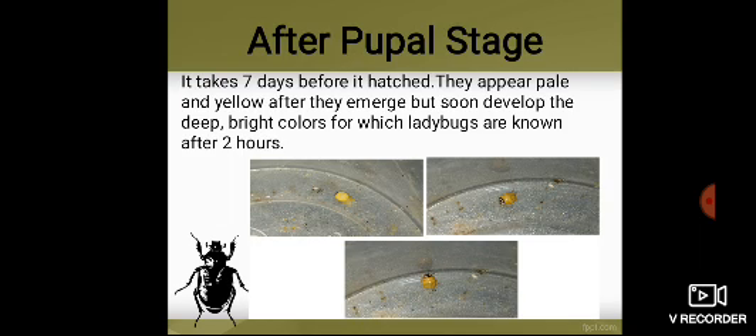After the pupal stage, it takes 7 days before it hatches. The newly emerged adults have soft exoskeletons and look vulnerable. They appear pale and yellow after they emerge, but soon develop the deep bright colors for which ladybugs are known — after about 2 hours, their cuticles begin to harden and the spots begin to appear.